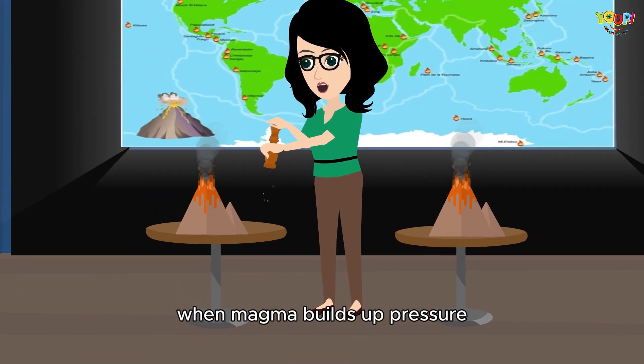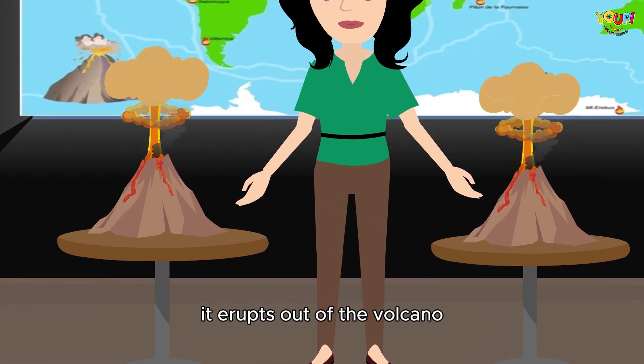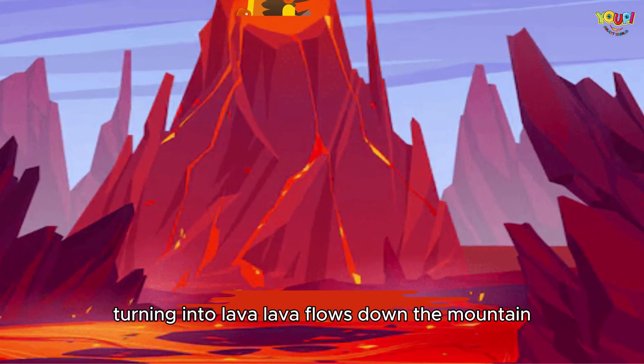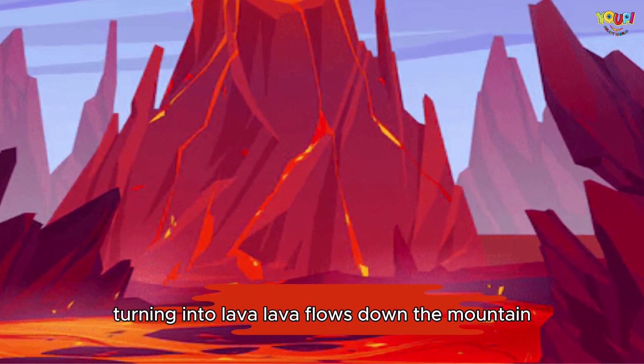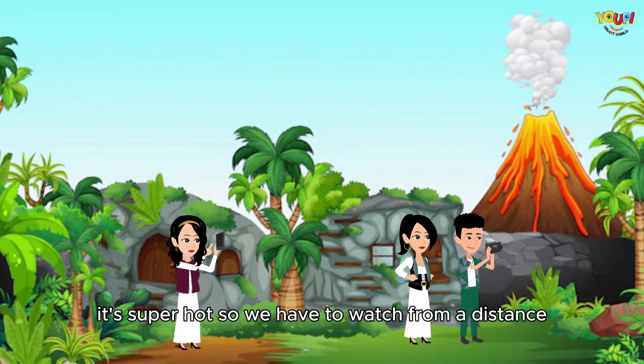When magma builds up pressure, it pushes and pushes until — boom! — it erupts out of the volcano, turning into lava. Lava flows down the mountain and can look like a glowing river. It's super hot, so we have to watch from a distance.